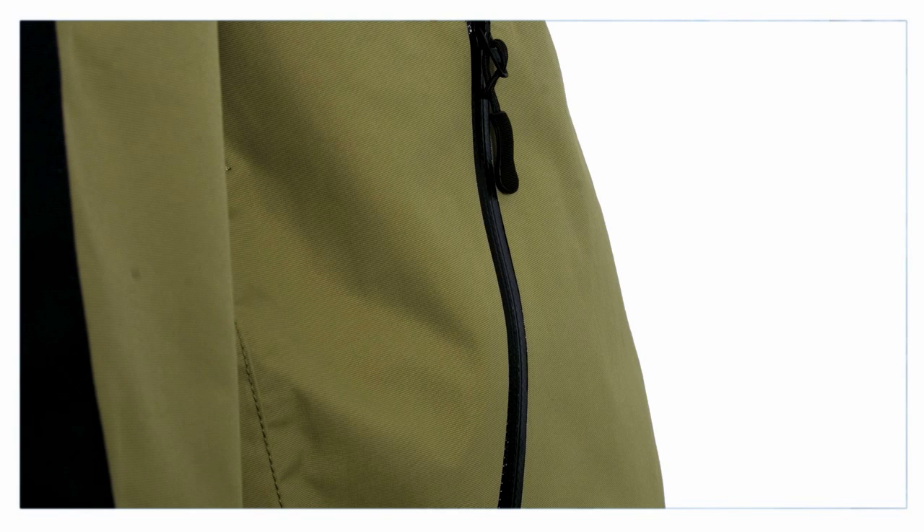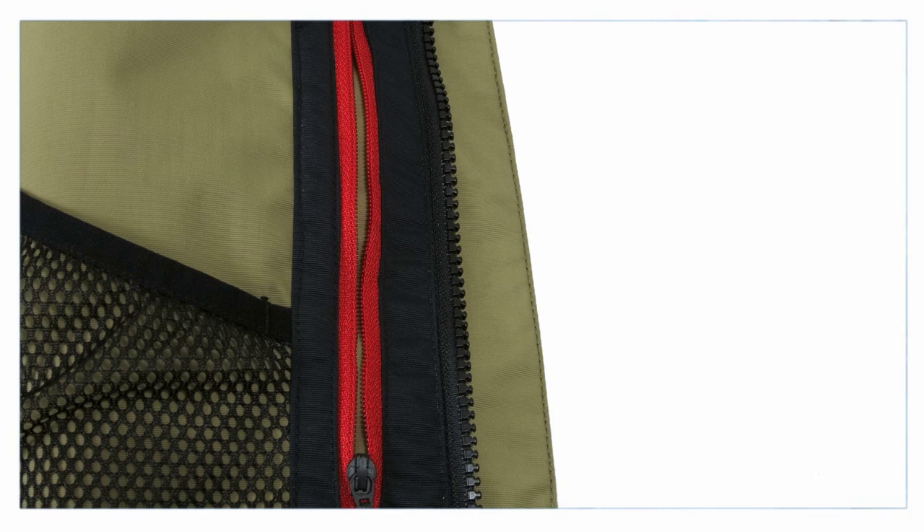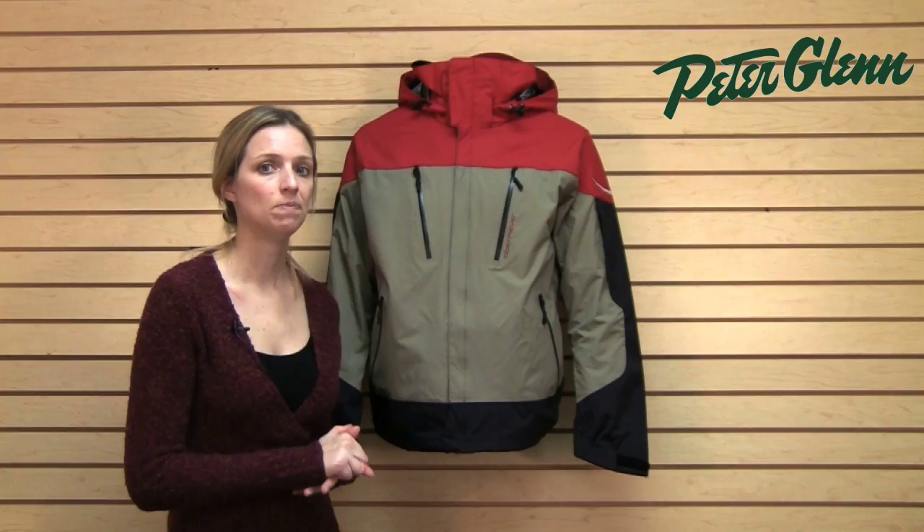This jacket has tons of pockets. There are two at the chest here, two at the waist, like always, and there's also one on the left sleeve here. Inside, you get two of those catch-all pockets where you can just reach in and stick something in, and also a zippered pocket inside on the left chest for additional secure storage.